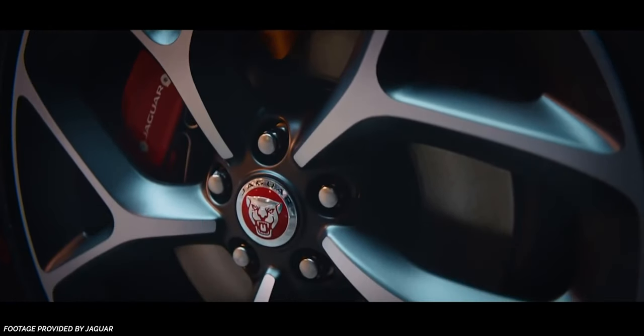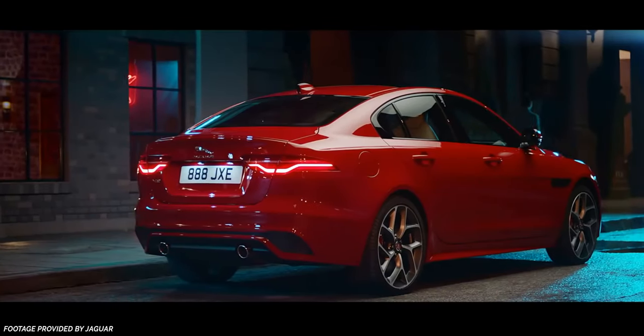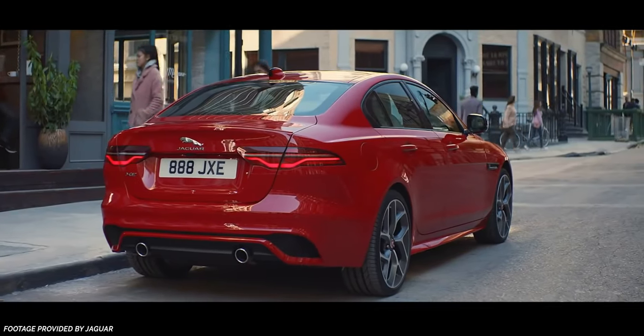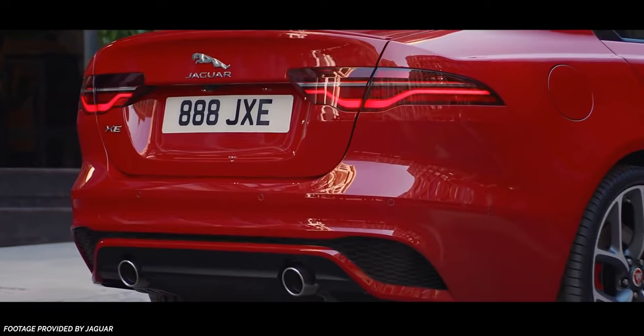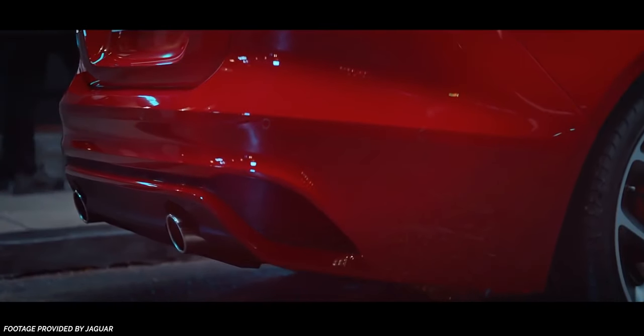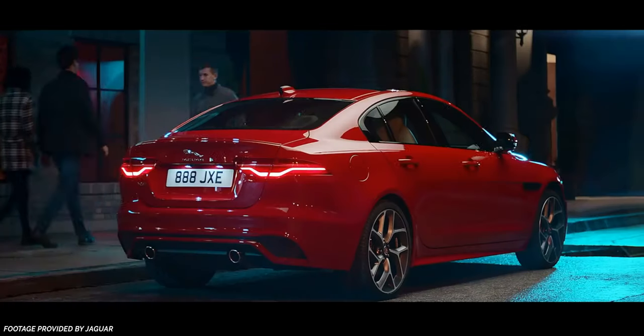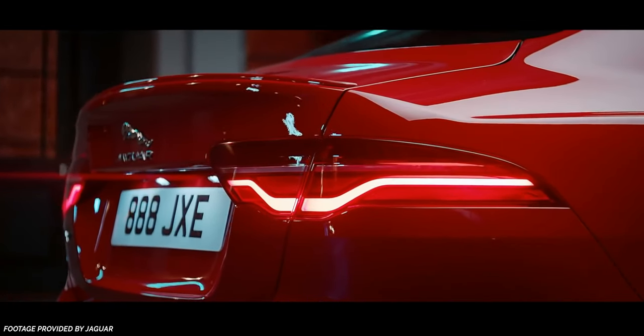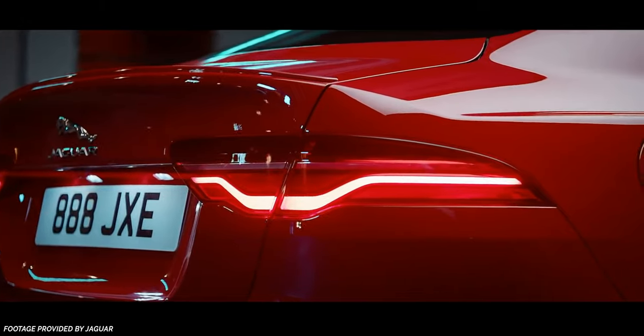Honestly, I think part of that contributes to why it's had underwhelming sales in the US. But Jaguar is indicating that this has been flushed out and that we should have some consistency in this next generation. In terms of engine offerings, the 2020 model is getting trimmed down — it won't have any V6 or diesel offerings, so all models will come with a four-cylinder turbocharged engine, at least at launch.